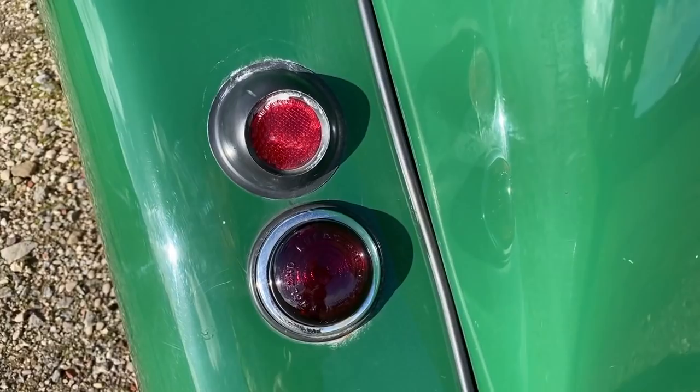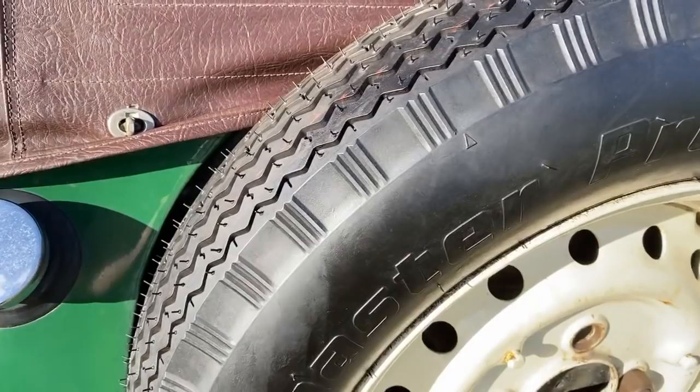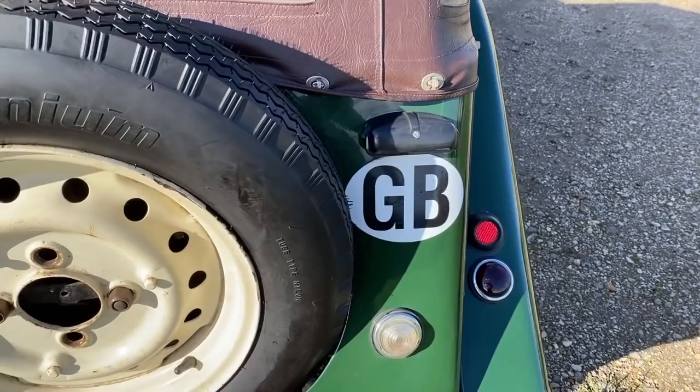It's worth noting that on this generation of the Plus 4, the engine was changed throughout the years. Changes included going over to the TR2 1991cc engine in 1953, which offered much better performance, then on to the TR3 engine in 1956, and then on to the TR4A engine until 1969 when production was halted.